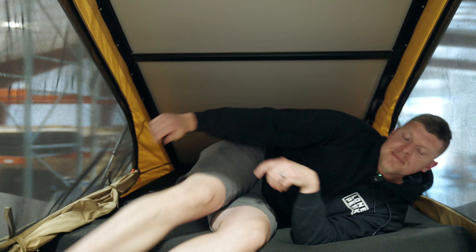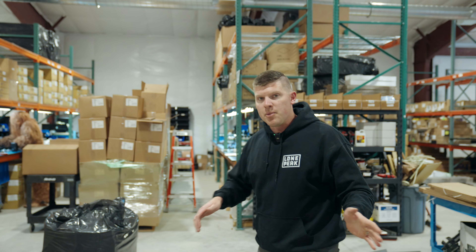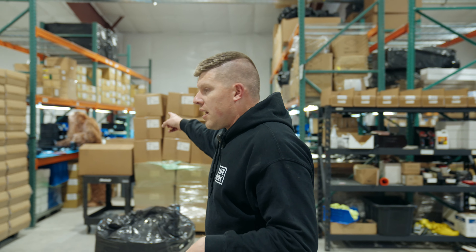What's up guys, Kyle with Lone Peak here. Just taking a little nap — we have been busy. Let me show you what we've been up to. First and foremost, we've been staffing up; got a new employee we're putting to work over here and it's crushing it.